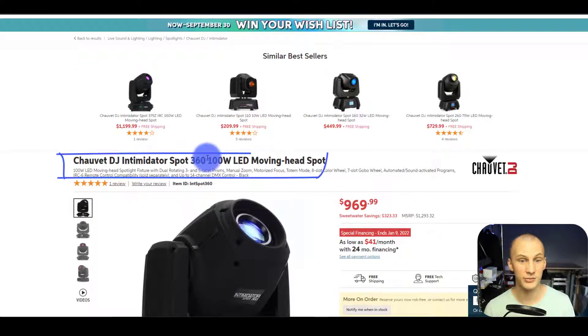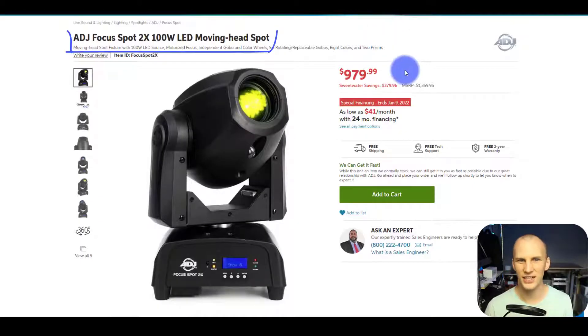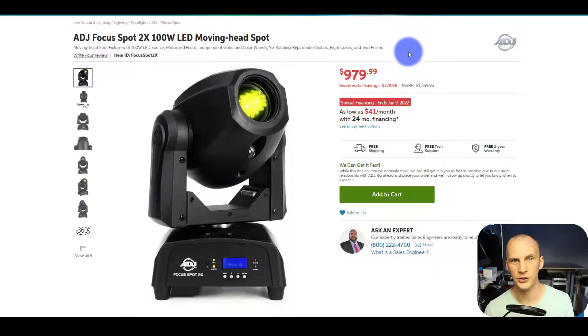Today I'm looking at moving heads in the entry-level realm for a small to mid-sized stage. I don't typically cover the really small stuff that's really dim and you have to be in a pitch black room to even see it. I'm talking about moving lights that have a little bit of gusto to them. We're looking at spots: the Chauvet DJ Intimidator Spot 360 versus the Gamma LED Vision TX4 versus the ADJ Focus Spot 2X. I want to work through all the features, talk about what's the same, what's different, how these lights are comparable, and how to choose the right one for you.